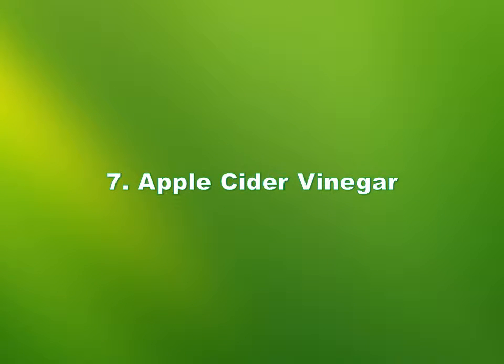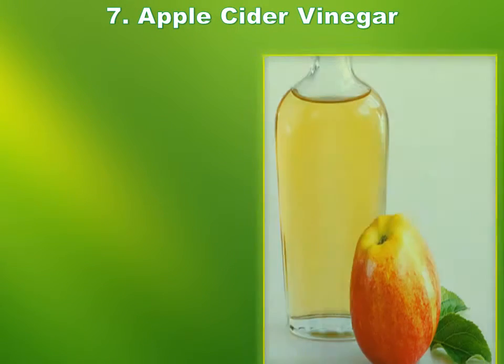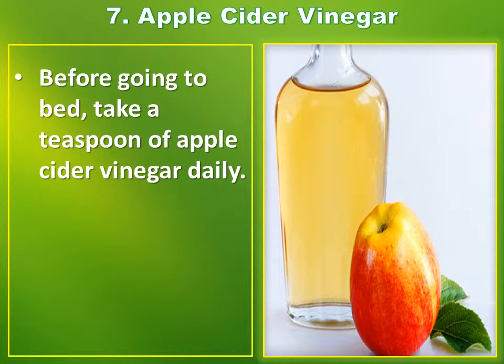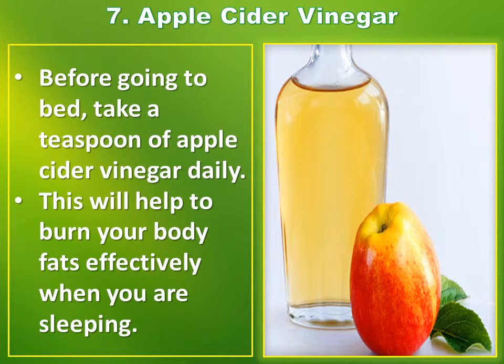Number 7: Apple Cider Vinegar. Before going to bed, take a teaspoon of apple cider vinegar daily. This will help to burn your body fats effectively when you are sleeping.